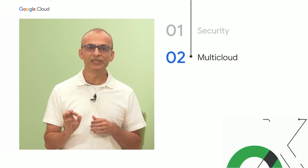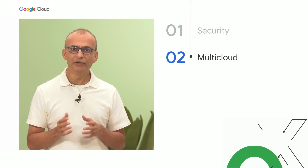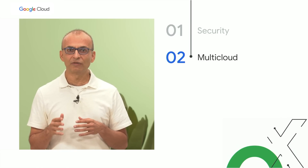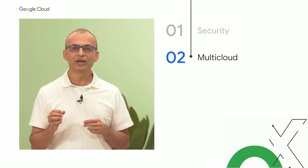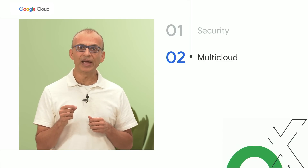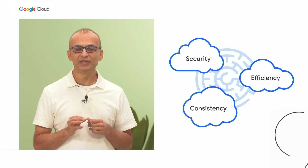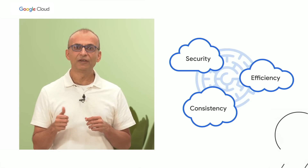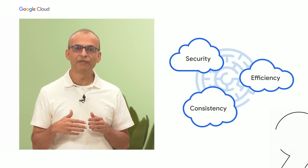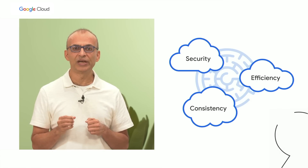Number two, multi-cloud. More and more organizations are adopting multi-cloud today for many reasons, including the need for distributed applications, data sovereignty, security, compliance, et cetera. And your DevOps teams are being asked to support such multi-cloud deployments. However, this is not easy. How do we ensure efficiency, security, and consistency as we develop, deliver, and deploy across multiple clouds? This becomes a critical challenge.